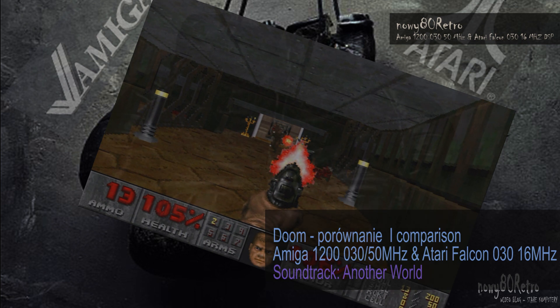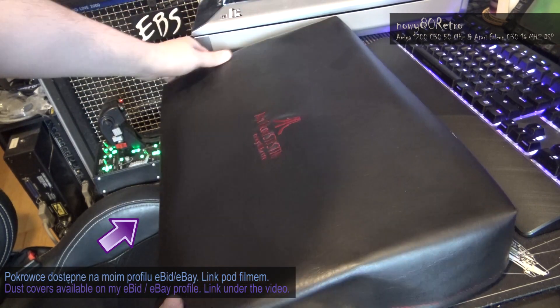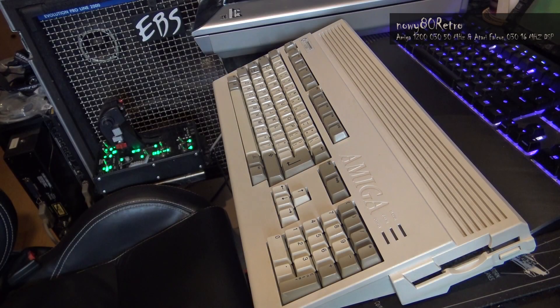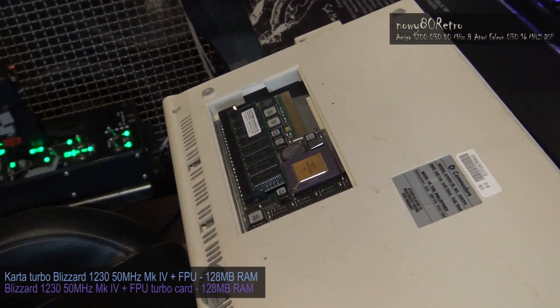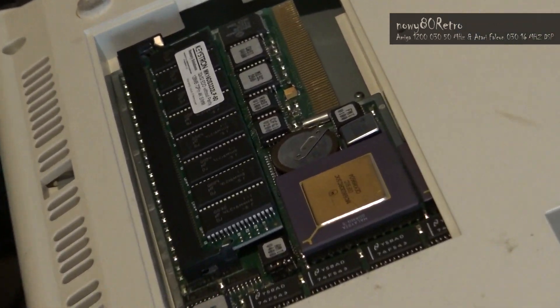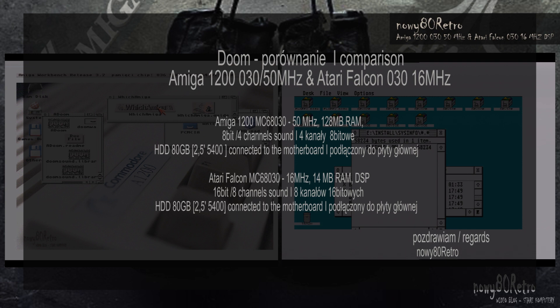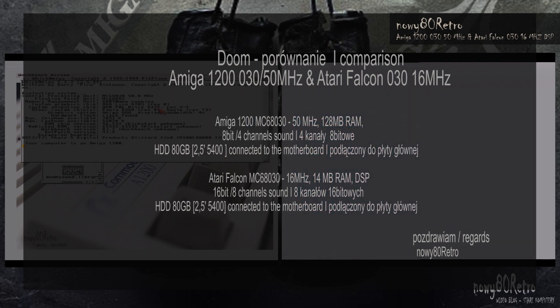Hello and welcome to my channel of Computer Enthusiastics from the 90s. I would like to present to you material comparing the DOOM version on two competing platforms: the Amiga 1200 computer and the Atari Falcon.